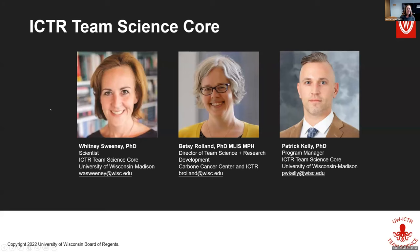I also wanted to give a shout-out to my team at the ACTOR Team Science Core here at the Institute for Clinical and Translational Research. My terrific colleagues have been instrumental in helping me pull together materials for workshops like this — our director Betsy Roland and our program manager Patrick Kelly, who I believe is on this call. Thank you to both of them for all the knowledge and mentoring they've given me.